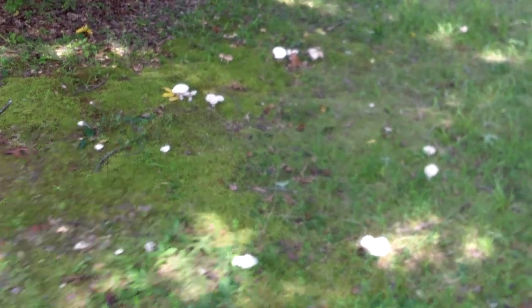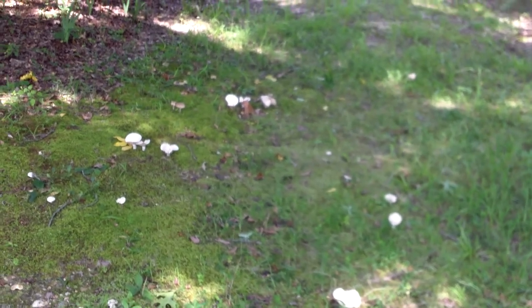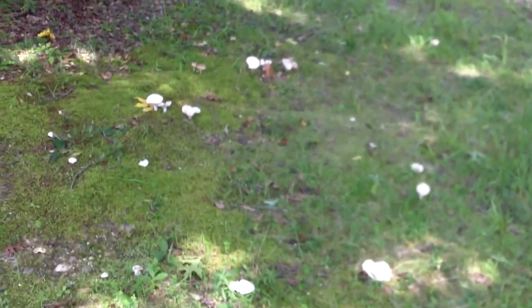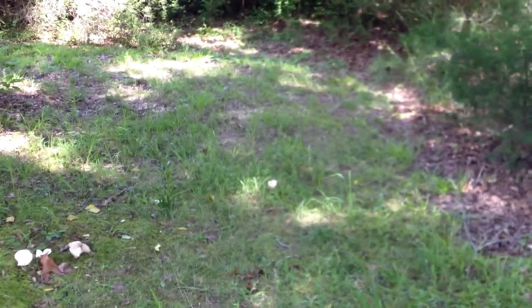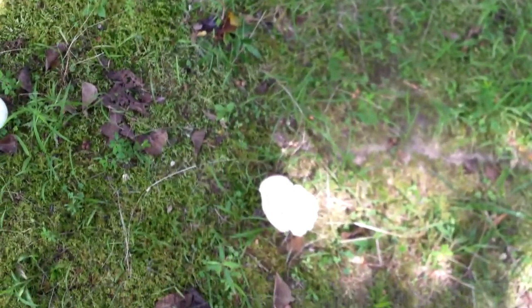There's a little mushroom ring out here in Paw's yard. It's not quite a complete or perfect circle, but you can kind of see they're in a little circle — an oval really. Then there's one way up there. I'll try and look up and see what kind of mushrooms they are.